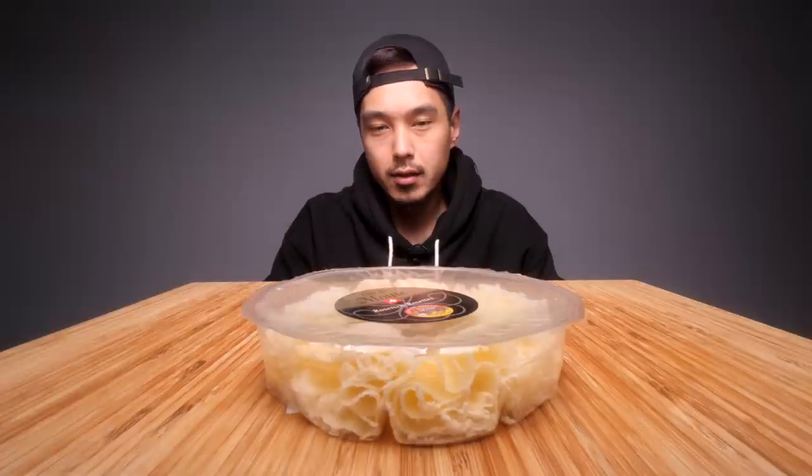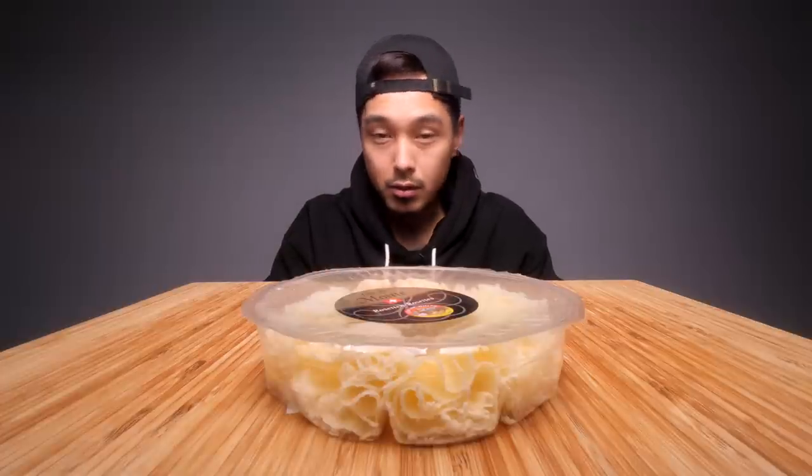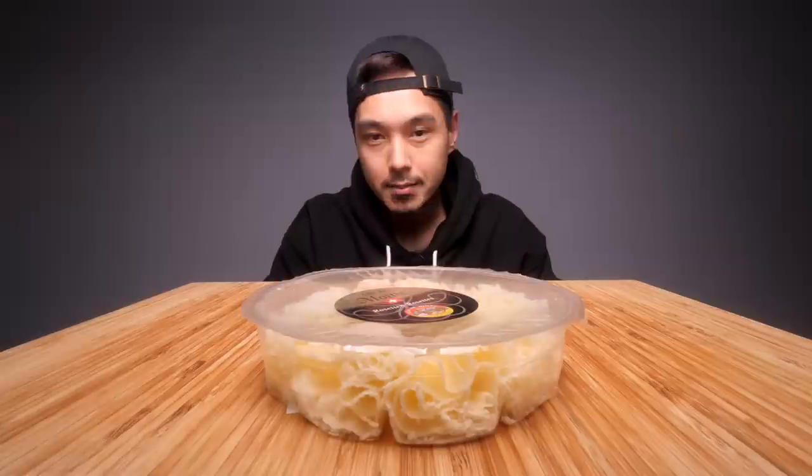What's up y'all. Simple little video today. Got myself some cheese. Gonna be doing another little cheese taste test because you know I need my cheese.